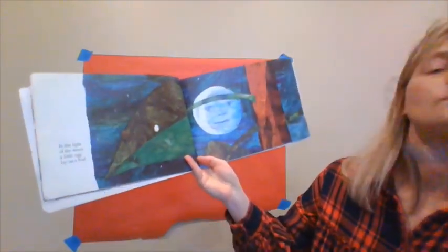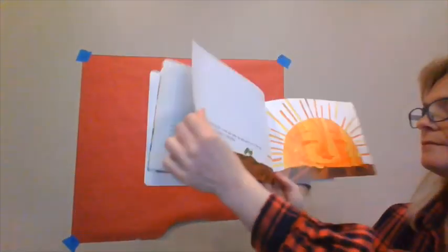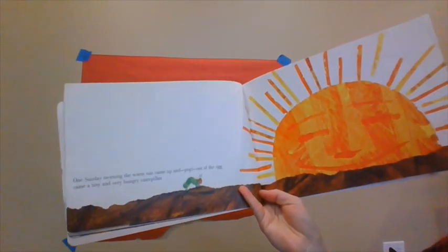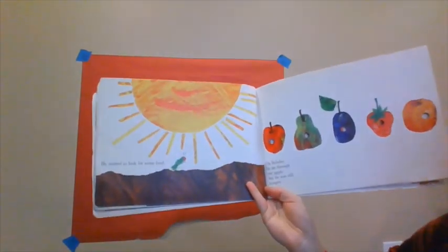Today we're going to read The Very Hungry Caterpillar. So everybody get in a comfy spot. The Very Hungry Caterpillar by Eric Carle. This caterpillar eats some crazy things — let's see what happens to him. In the light of the moon, a little egg lay on a leaf. One Sunday morning, the warm sun came up and pop! Out of the egg came a tiny and very hungry caterpillar. He started to look for food.